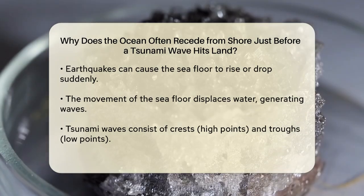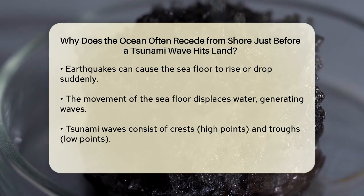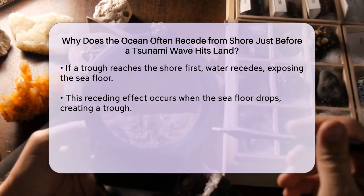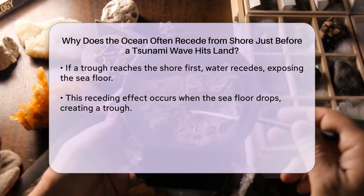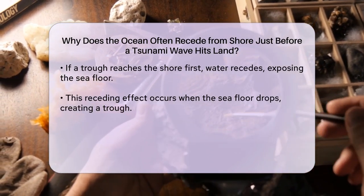The reason this happens is due to the nature of the earthquake that generated the tsunami. If the earthquake causes the seafloor to drop or subside, it creates a trough in the water that spreads out as a tsunami wave. When this trough reaches the shore, the water pulls back, creating that dramatic receding effect.